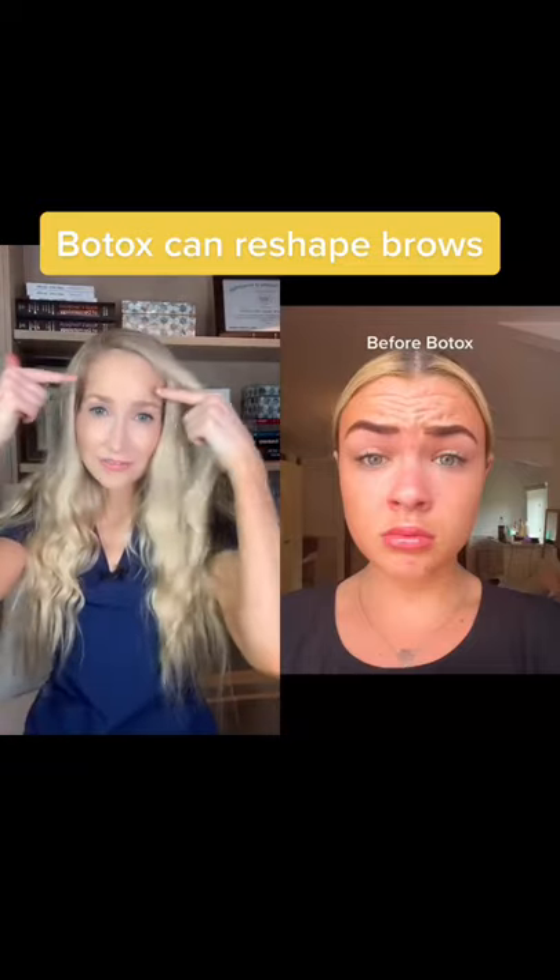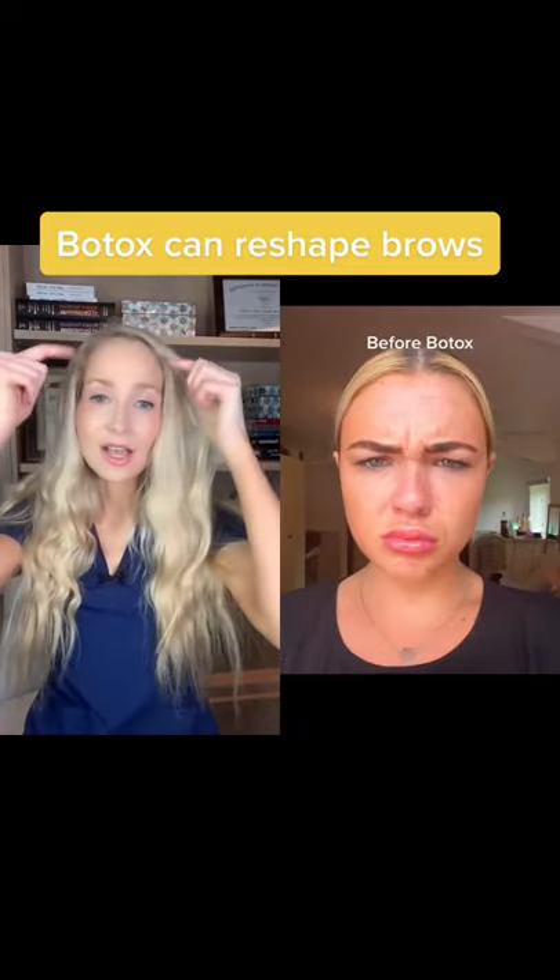Let's take a look at this Botox journey. That's the frontalis muscle when she's raising her brows. When she's frowning, you're seeing the procerus and the corrugators. Now as the Botox is starting to take effect, you can